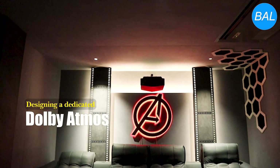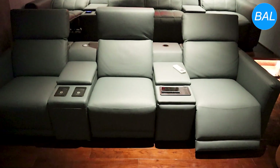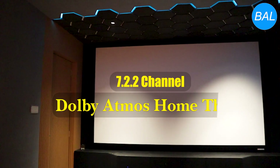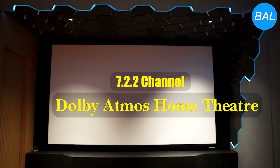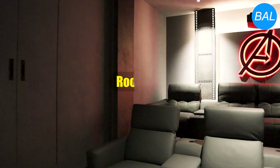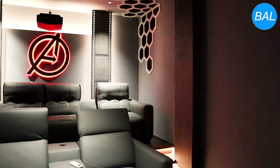Designing a dedicated Dolby Atmos home theater is an exciting endeavor, especially with the premium equipment you've chosen. This 7.2.2 channel system is poised to deliver an extraordinary audio-visual experience, transforming a 19-foot length by 14-foot width space into a cinematic haven. Let's dive into the details of this setup.